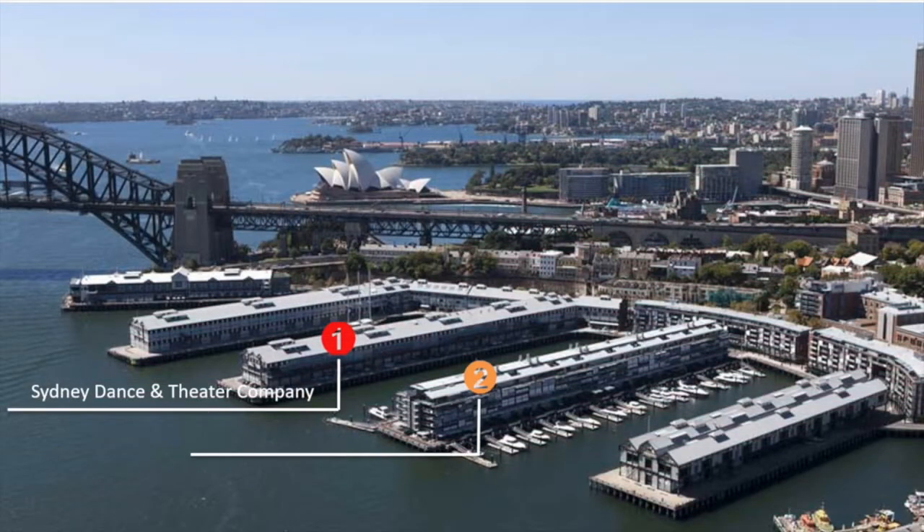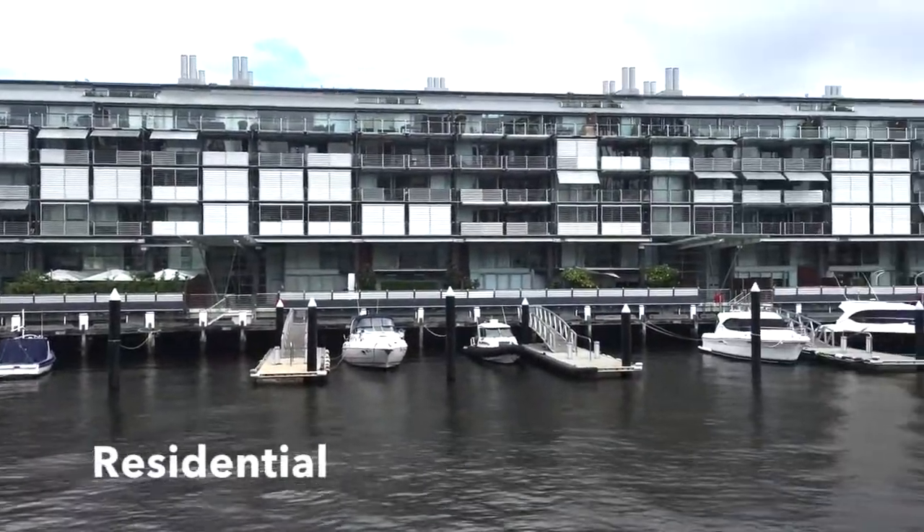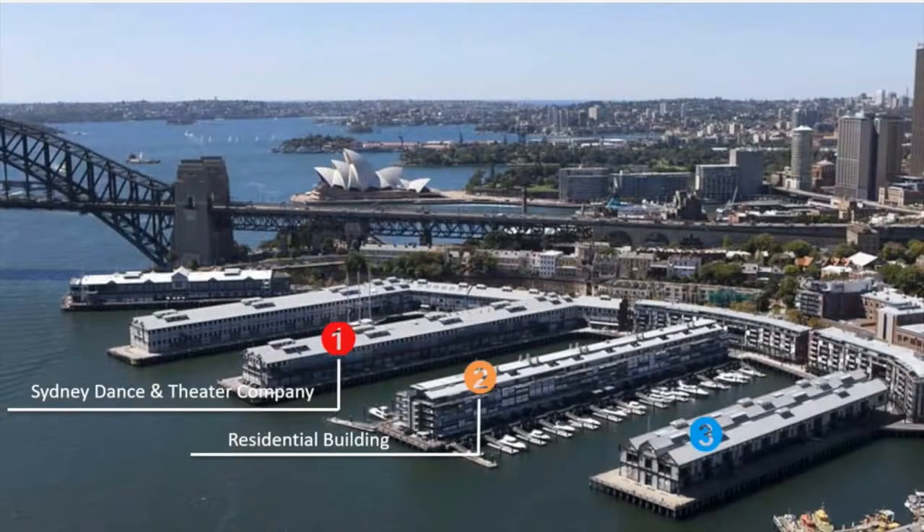The third and half of the fourth wharf has been reused as a residential area, and there is some private space along the building for residents to park. The last half of the wharf is taken by a studio and an auto factory.